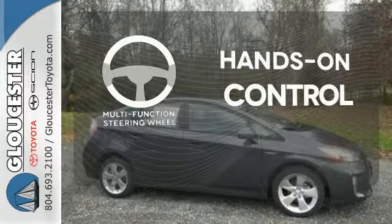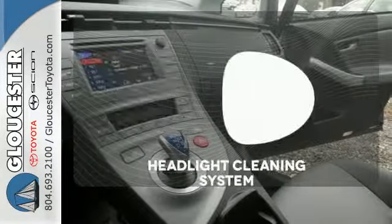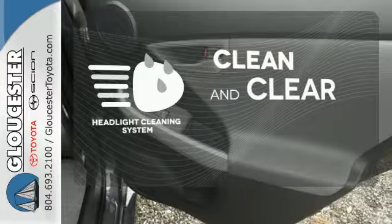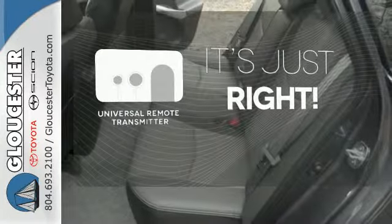The multifunction steering wheel helps keep your eyes on the road and your hands on the wheel. Keep your headlights looking their very best and as bright as they should be with the Headlight Cleaning System. Simplify your search for the right remote with the Universal Remote Transmitter.